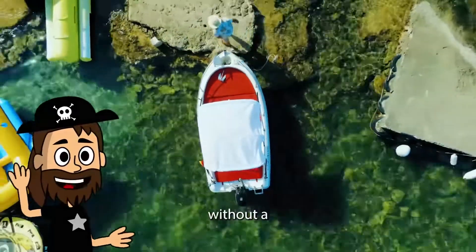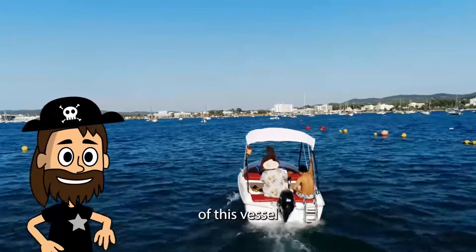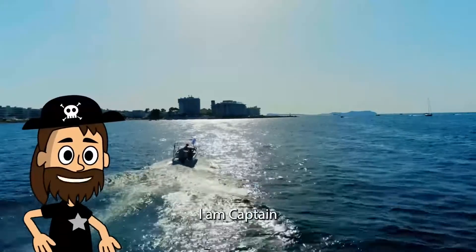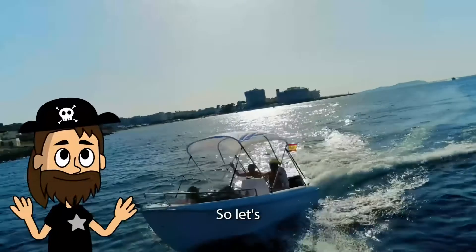Thank you for booking one of our boats without a license. In the following video, you will learn the basic functions of this vessel, sailing, navigation and safety procedures to get you acquainted with the boat. I am Captain Andrew and I will prepare you for your next adventure, so let's get started.